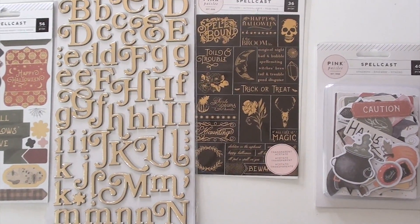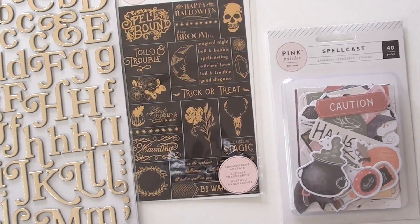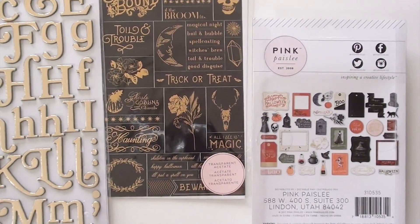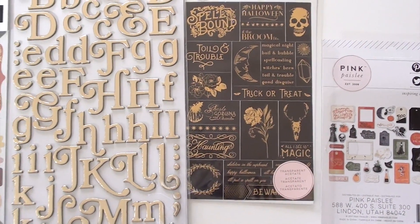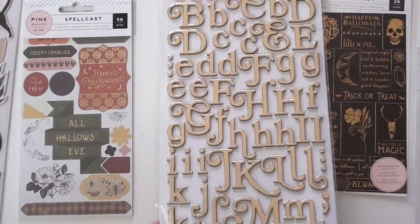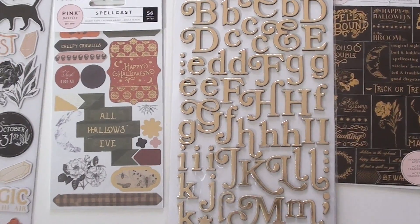Spellcast from Pink Paisley takes us right into fall. Got some great ephemera with that big cauldron bubbling down there, and all kinds of little dudettes to tuck in. Stickers with a foil accent, thickers with a foil accent — I really like the way they're doing that with that color underneath, so it gives it like a shadow effect.